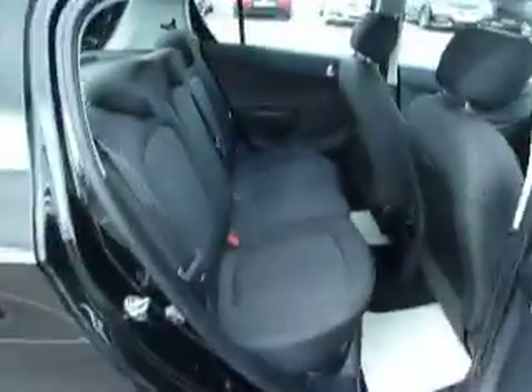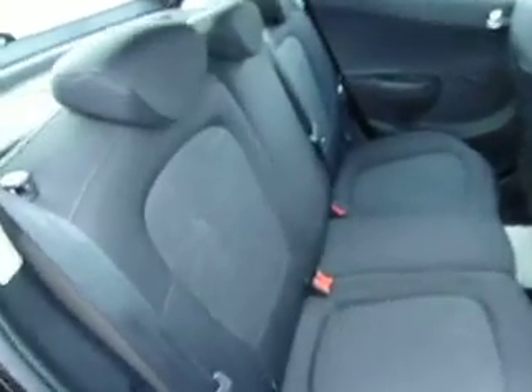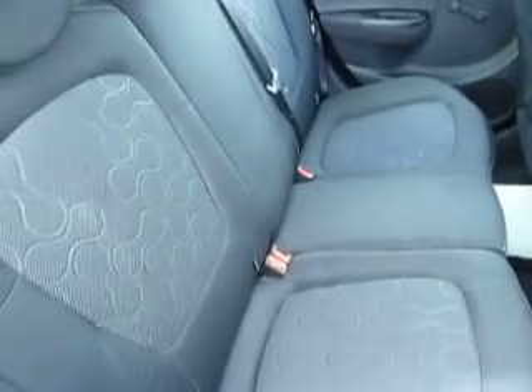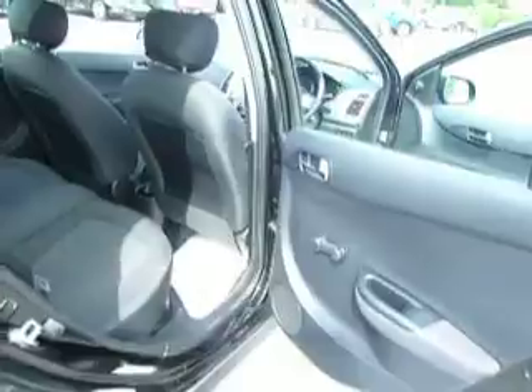Let's have a look into the back seats here. There's a decent amount of room in the back and isofix anchorage points are also a feature of the car. The rear windows are manually operated. The car has remote central locking and a decent sized boot with a space saver spare wheel underneath.